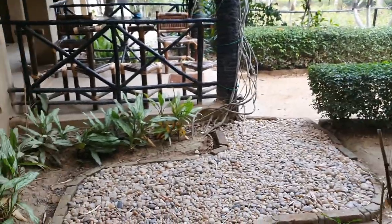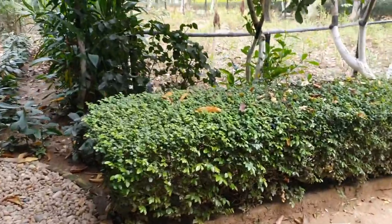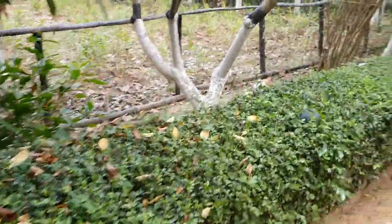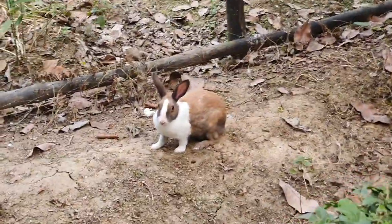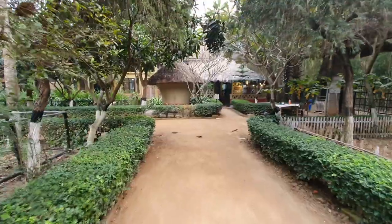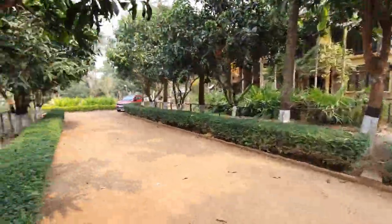As we step out and see the other side of the property, the small rabbit is still waiting. We now move to the other side where there are some cottages on the right side as well.